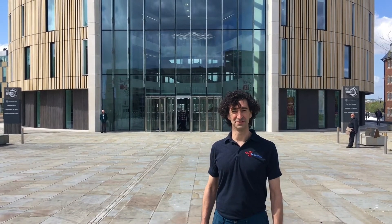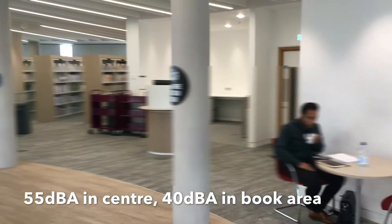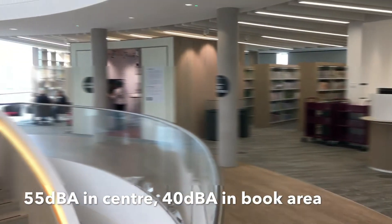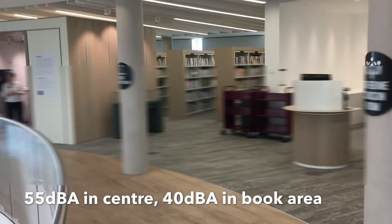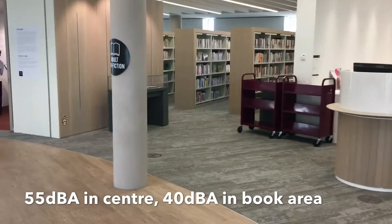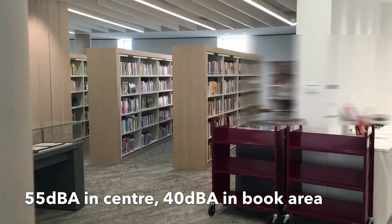Welcome to The Word in South Shields. We're going to take you on an audio tour through this building. Let's move across to here, where we're in the books. This is where we notice the biggest change in acoustic environment as we walk from the open plan into the books.